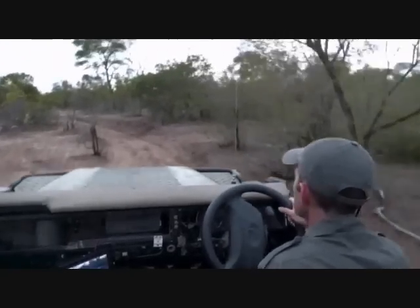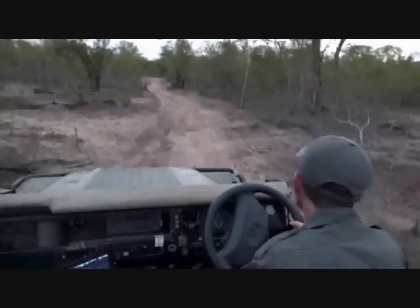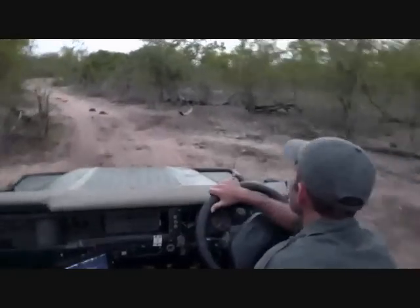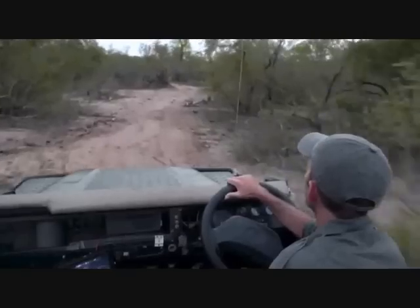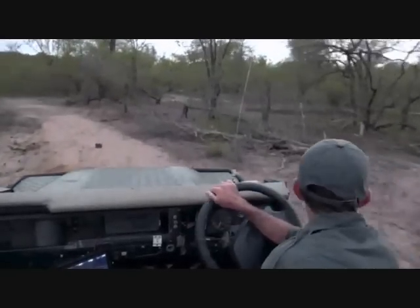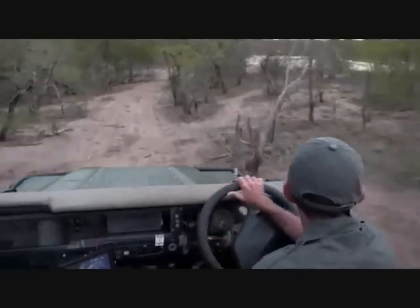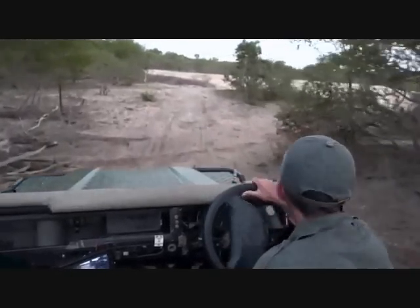The buffalo dam is right around the corner. I'm going to drive a little faster - we don't want to find the lions as they kill the buffalo, we want a little build-up. Of course, now that I expect them to kill a buffalo in front of me, they almost assuredly won't.